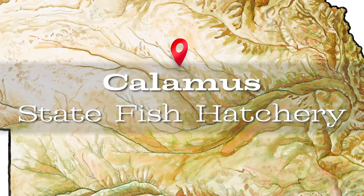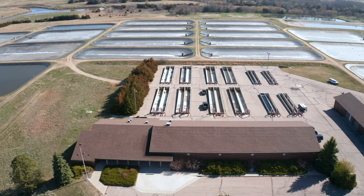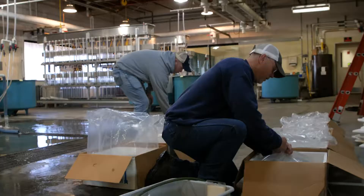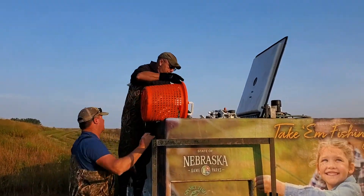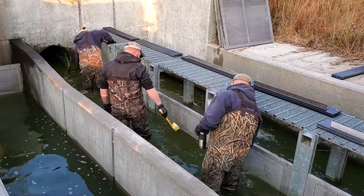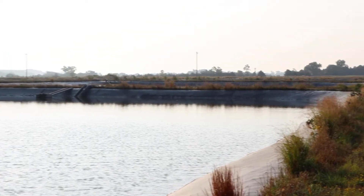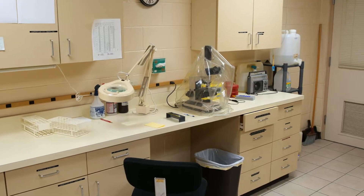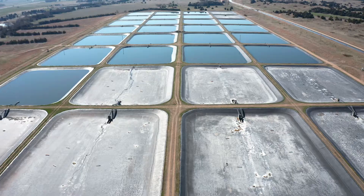Fed by the Calamus River and groundwater, the Calamus State Fish Hatchery is large, with almost 51 ponds measuring an acre each. The biologists at this location stay busy from March to November, raising and growing fish, loading them out for stocking, and addressing various maintenance needs. Built in 1991, this is the newest state fish hatchery in Nebraska, featuring some of the most recent technologies, including rubber-lined ponds, aeration towers, and a lab, allowing it to cater to many fish species.